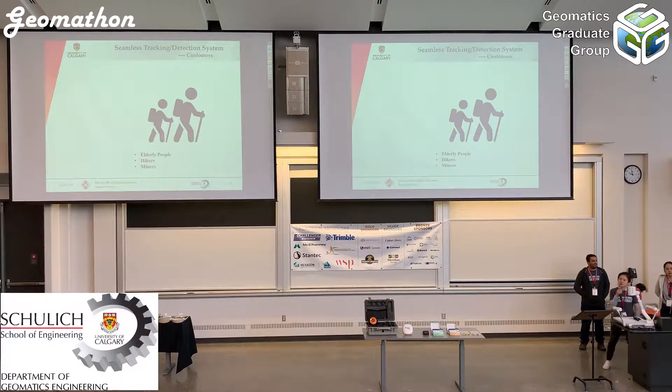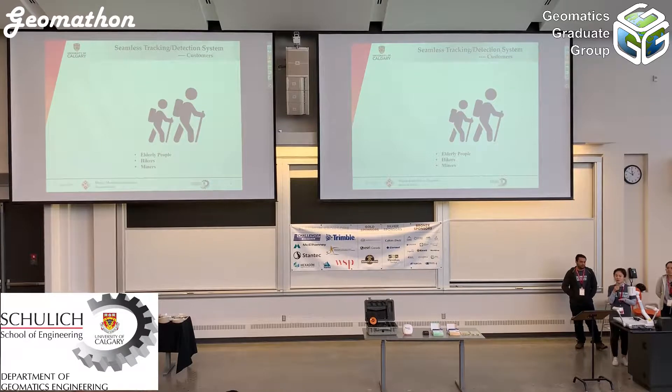We want to detect the motion of a person, and if something happened — if we detect that this person did not move for a long time, or this person falls down — then we can send their exact position to someone who can help them. This can also be used for hikers.